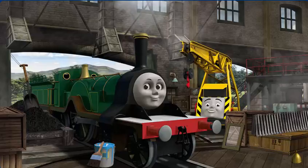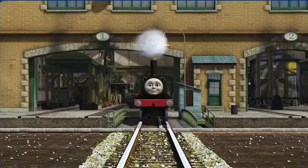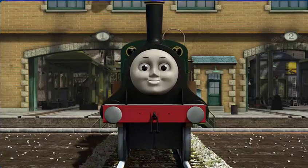Great job, but there's still more to do. Emily needs more coal. You've fixed it! Emily is ready to get back to work.